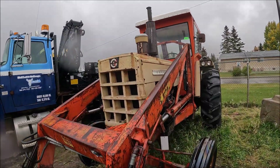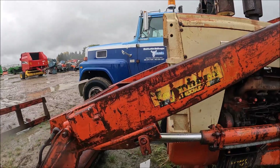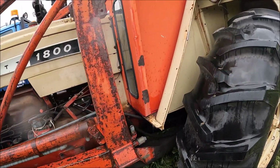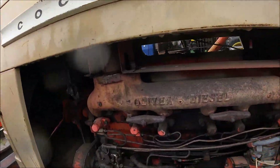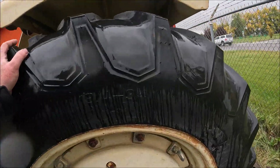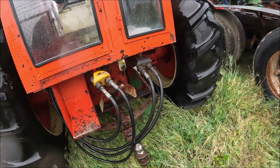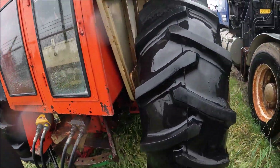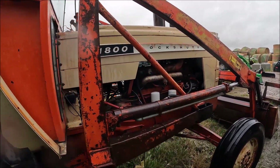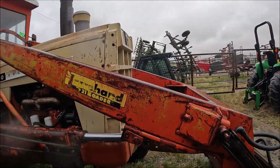Here's a Cockshutt 1800. It's got a farm header loader and nice tires all the way around. This is an Oliver tractor. The 434 rears looked really good. It's got dual remotes on it and the drawbar. It's actually a pretty nice old tractor — nice and straight, good tires. Somebody took care of this, and that's something that buyers need to look at.